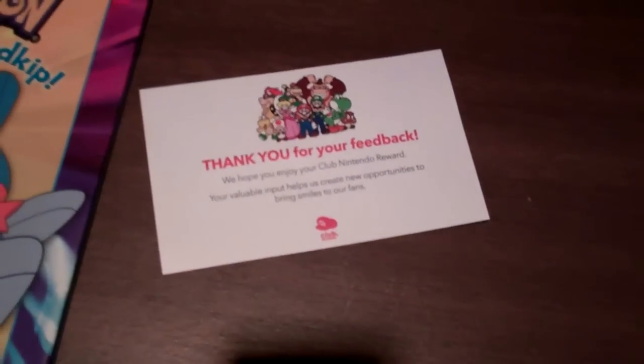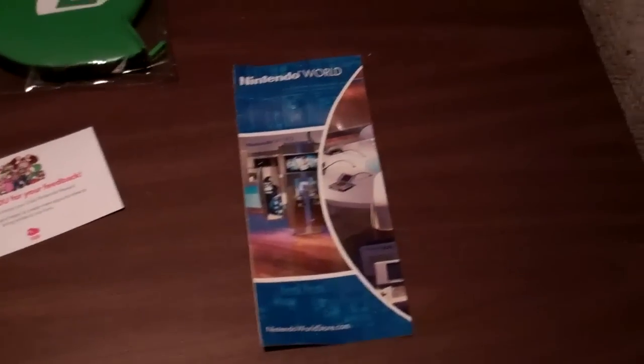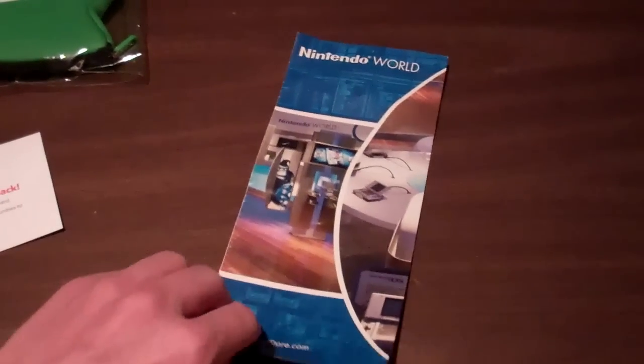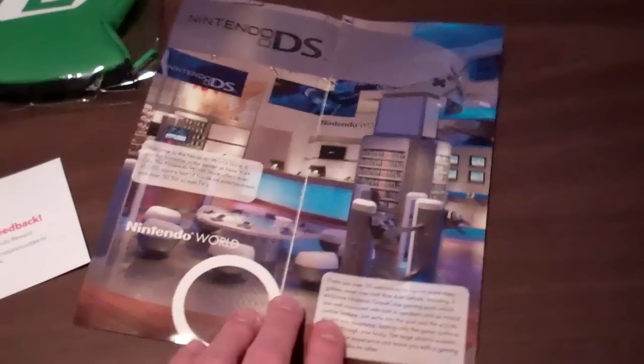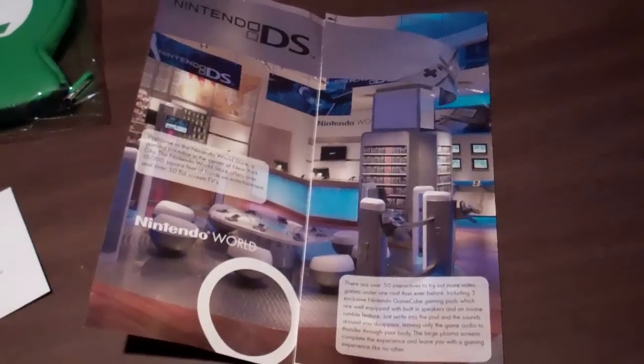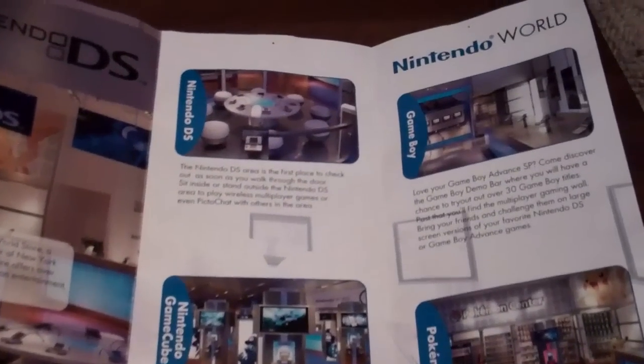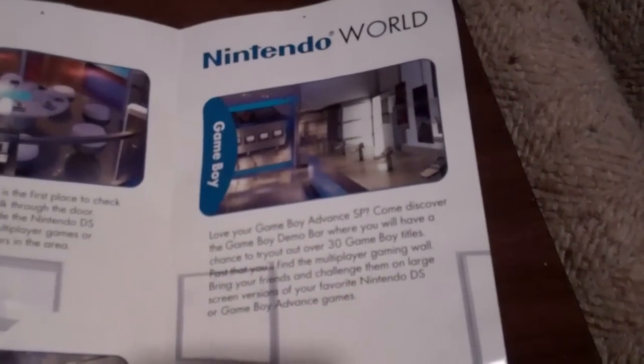There's the card that came with it, and this Nintendo World pamphlet. Some of the stuff in this pamphlet isn't even in the store anymore, I don't believe. I like the Game Boy Advance bar.